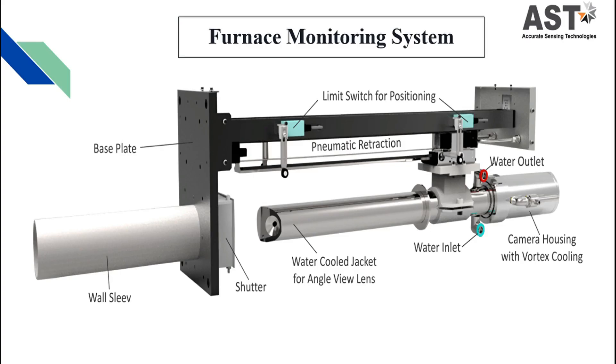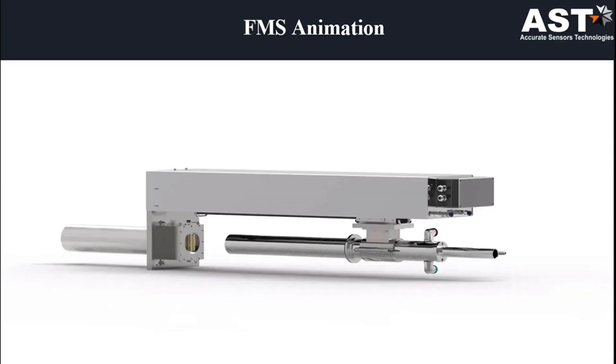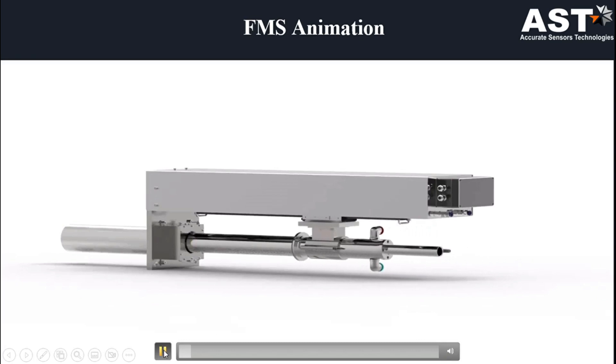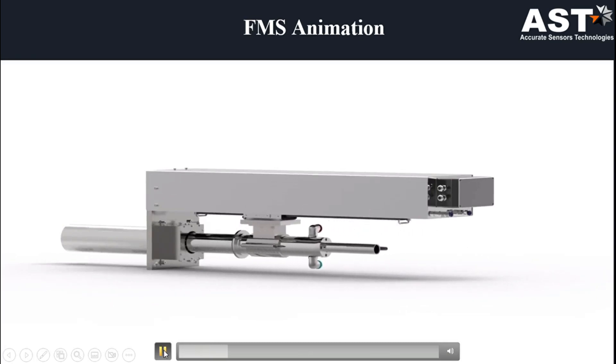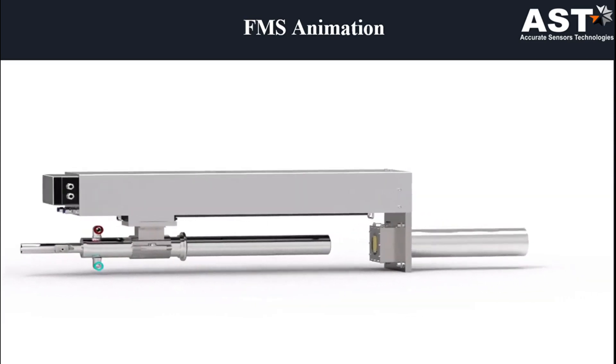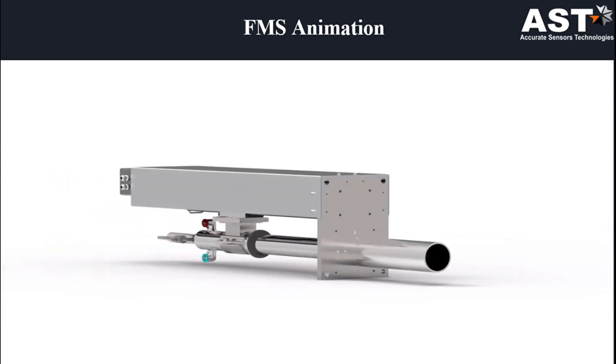This is the diagram of our furnace monitoring system and its various parts. It consists of a base plate, wall sleeves, shutter, water inlet, camera housing, water outlet, and pneumatic retraction. This is an animation video showing how the FMS system works — you can see the insertion and extraction of the tube.